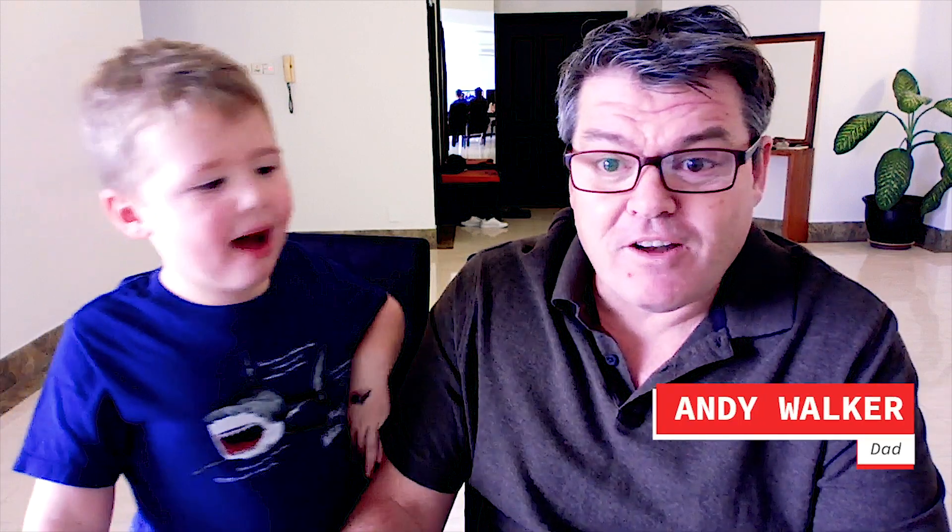Hello and welcome to another edition of Apparently Tasty! I'm Andy Walker and this is Carter Walker.